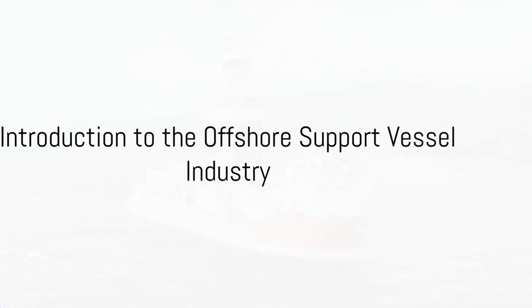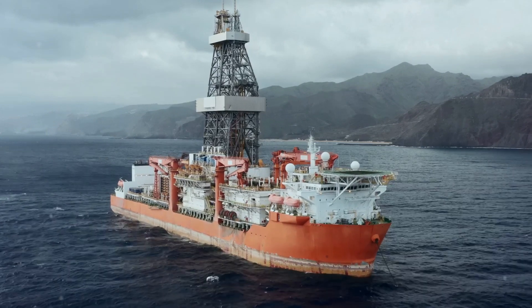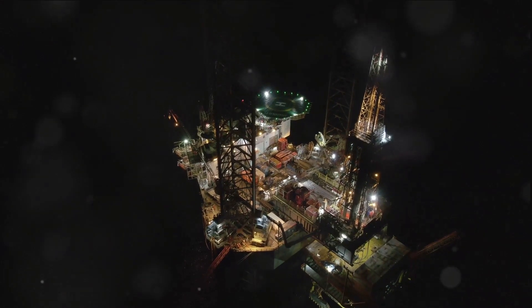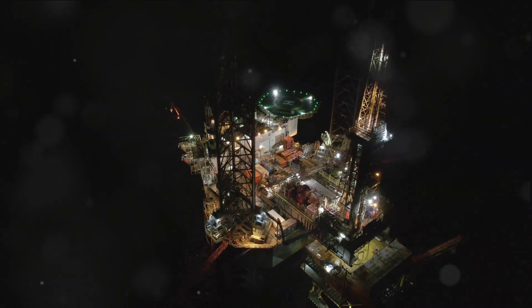Have you ever wondered about the intricate dance of vessels and machines that bring us our much-needed oil and gas from the depths of the sea? Today, we delve into the fascinating world of the marine offshore support vessel oil and gas industry.